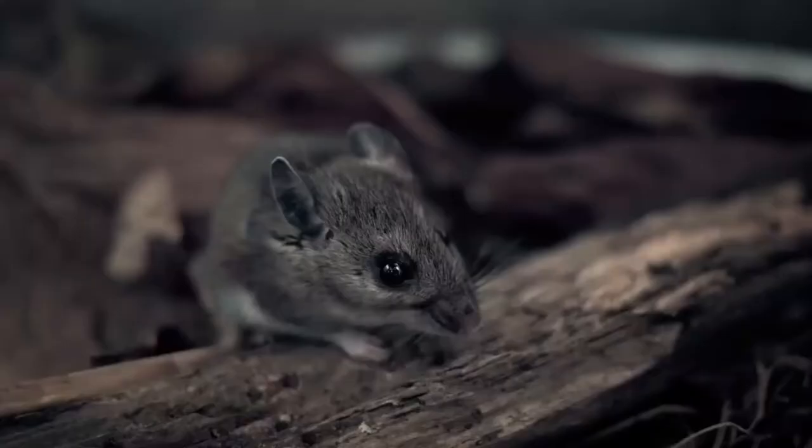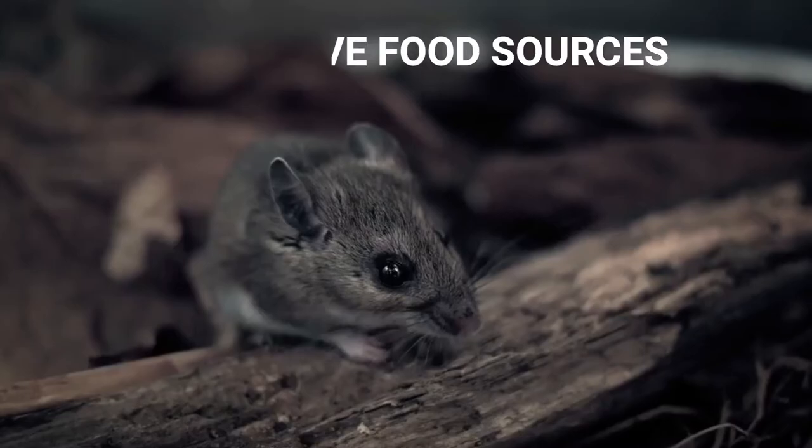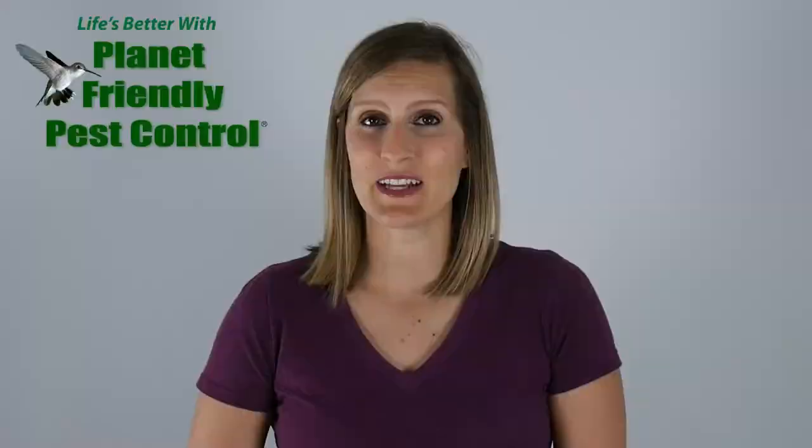If you are wondering how mice get in, now you know. The next thing to think about is how to stop them from getting in. The best course of action is to remove any food sources, seal all gaps, cracks, line openings, and vents with either caulking, mesh, or cement, and mouse-proof your chimney. As this can be a time-consuming and tricky job, you can also opt to call in the pros to handle this for you, as well as to exterminate any mice that are already in the house.